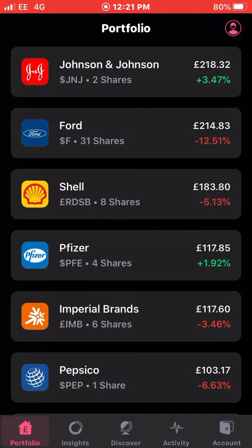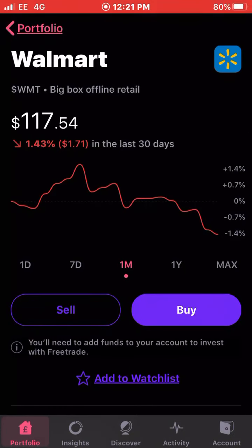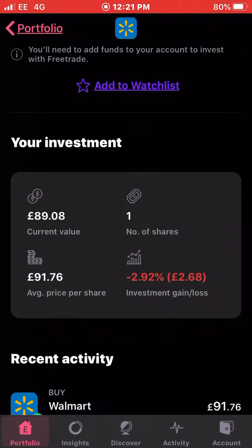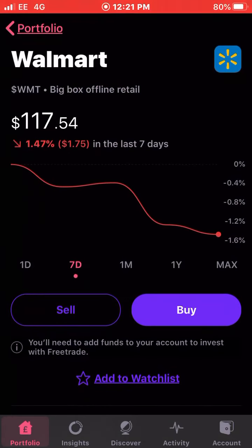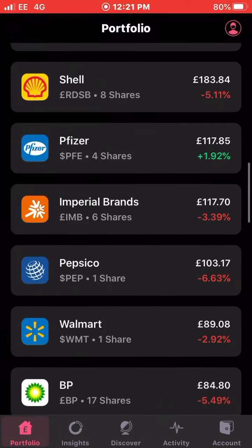Next up is Walmart. Walmart is down one and a half percent the last 30 days. I own just one share with an average cost of £91.76 and I'm down just under three percent on my whole investment.